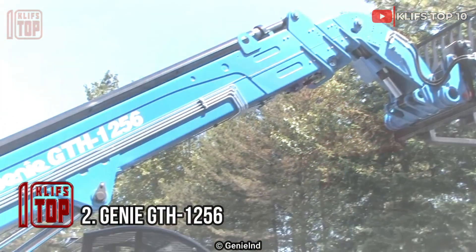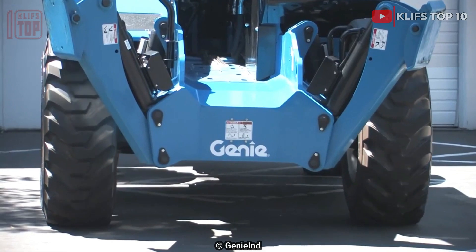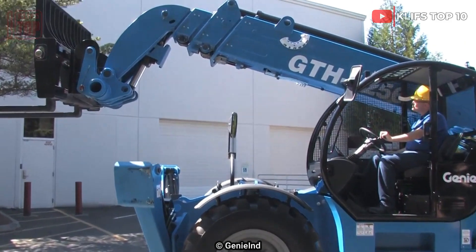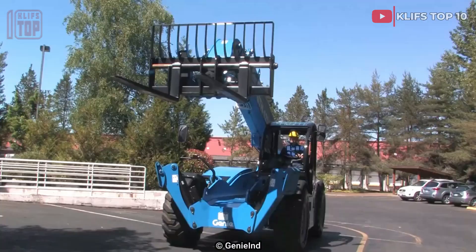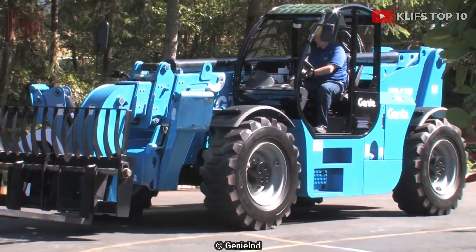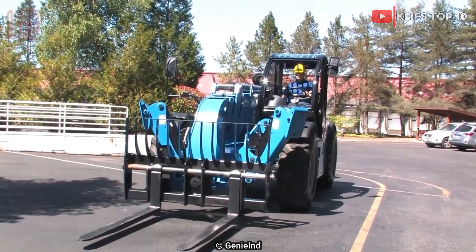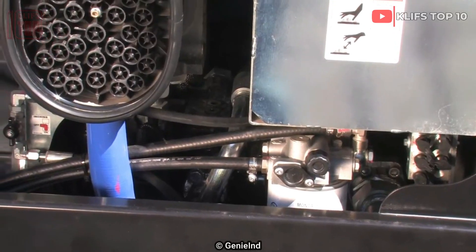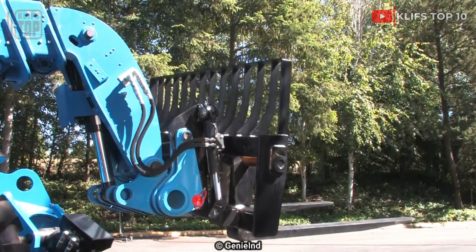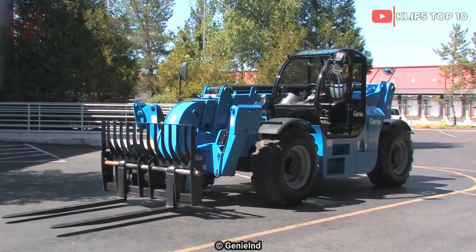Number 2: Genie GTH 1256. It is an American-made telehandler with a large lifting capacity. It is made to accommodate all the requirements of various heavy-duty operations. It can be employed in large-scale agriculture and a range of construction projects. It is 6.4 meters in length and 16.6 tons in weight. It can travel at a top speed of 29 kilometers per hour and has an engine rated at 154 horsepower and 600 newton meters of torque. Its telescoping arm has a lifting capability of 5.4 tons and can be extended to an altitude of 17 meters.